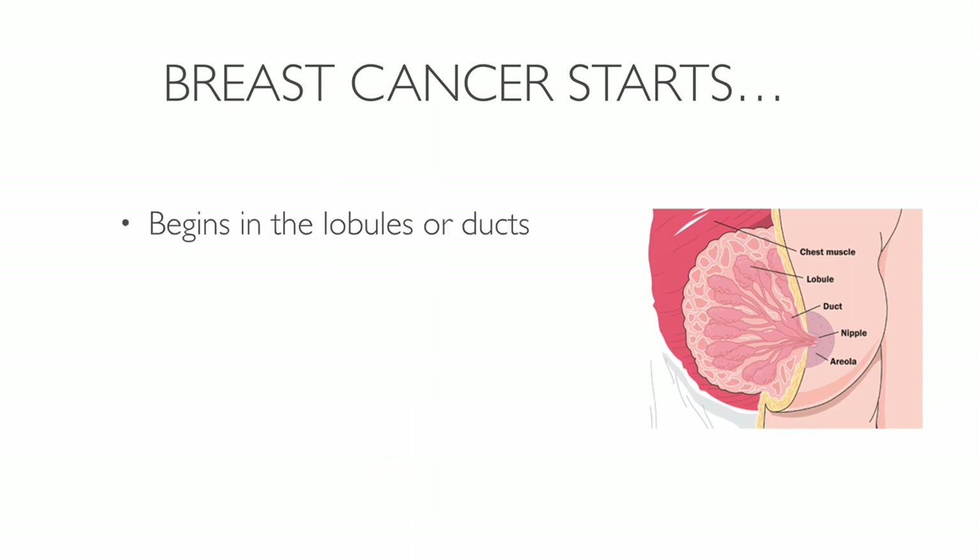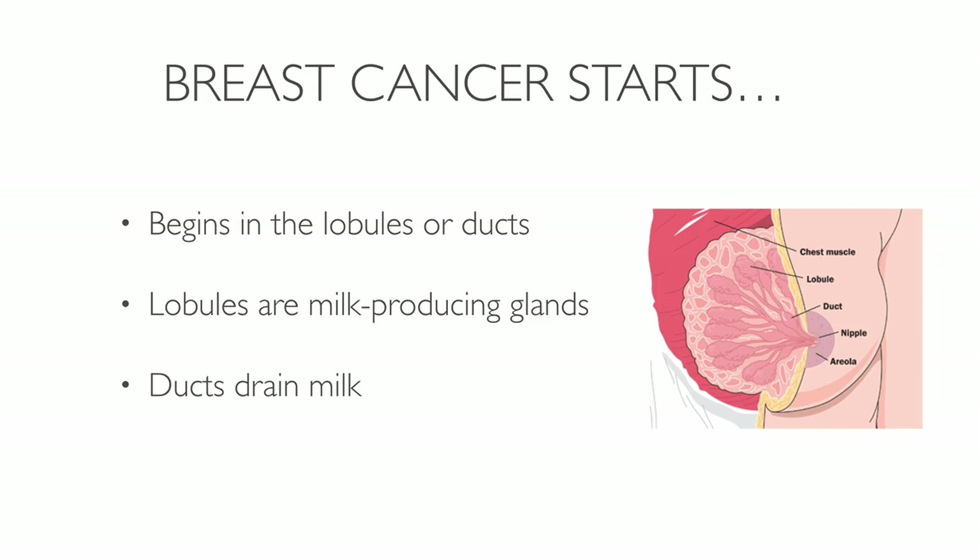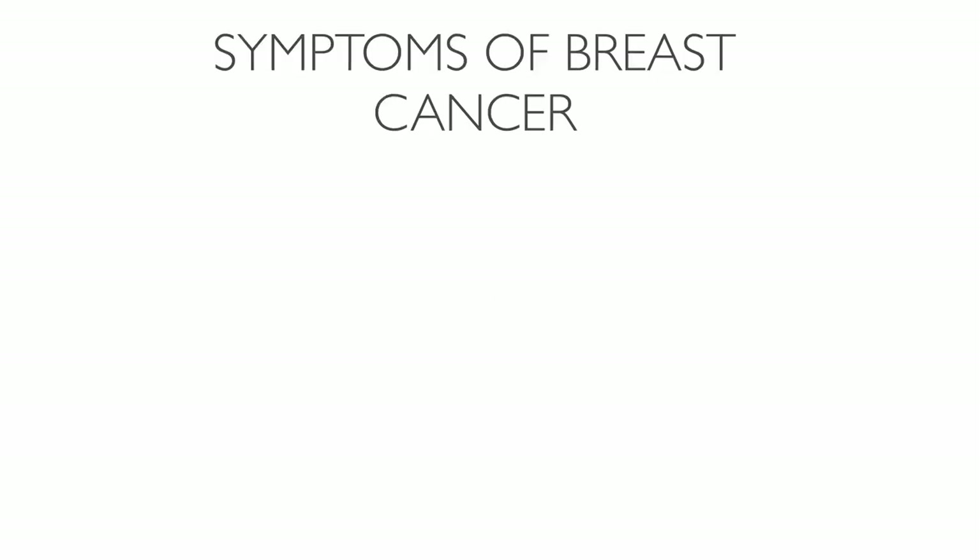Breast cancer either begins in the cells of the lobules or the ducts. The lobules are milk-producing glands and the ducts are the passages that drain milk from the lobules to the nipples. Over time, cancer cells can invade nearby healthy breast tissue and make their way into the underarm lymph nodes, which are small organs that filter out foreign substances in the body.